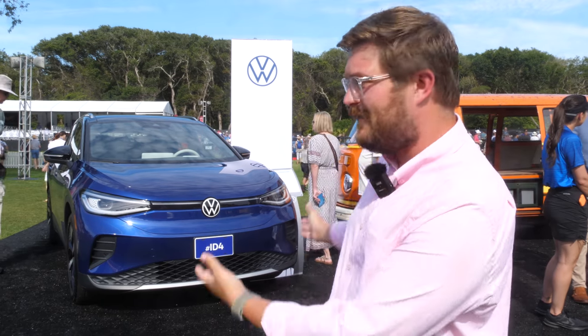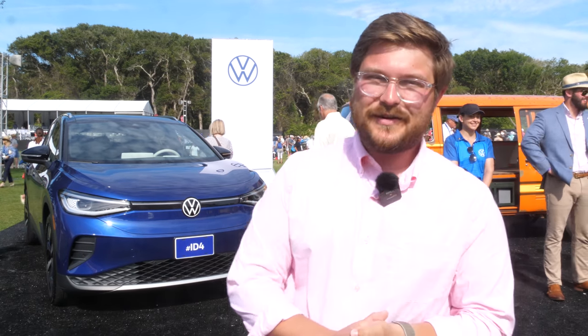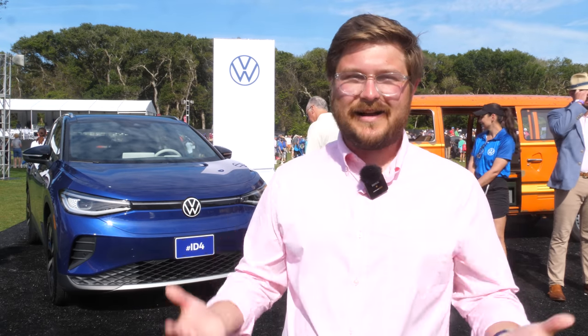Good morning and welcome to the 2021 Amelia Concourse d'Elegance. Here we are at the Volkswagen booth. A huge thank you to Volkswagen for making this video possible. What we're going to do is show you all of the electric vehicles here at the Amelia. The theme for this year is electrified vehicles, so we're going to see things from the Cadillac Lyric, Hummer EV, Bollinger Motors, Lucids, and of course the ID4. We're going to go through and try to find every EV parked out here on the lawn.